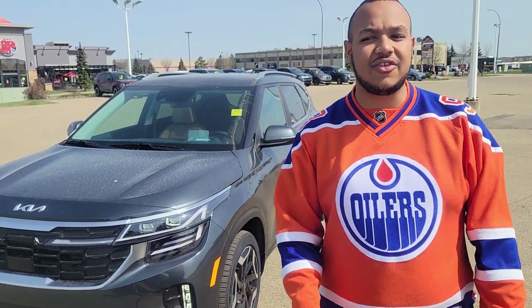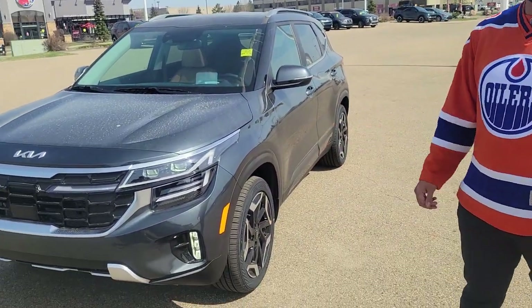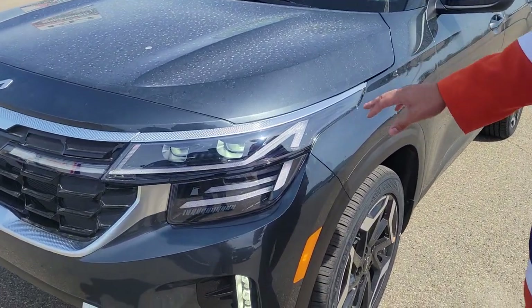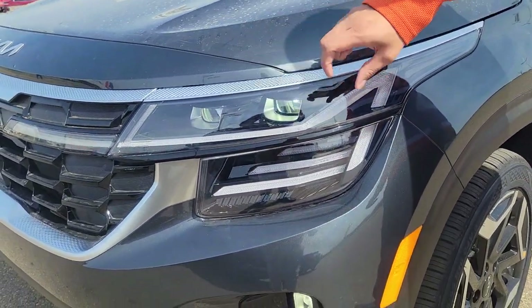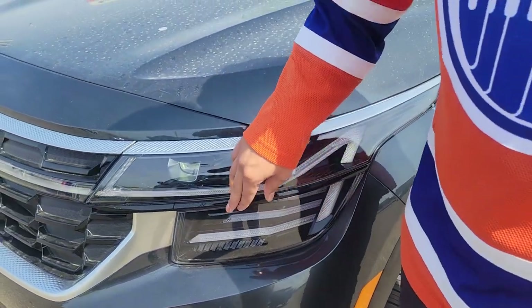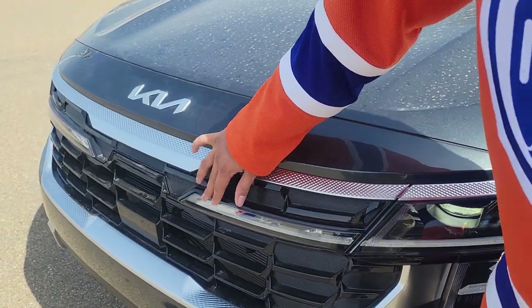Hey there Mr. Ken, this is Scott here at Sherwood Kia. I just wanted to give you a quick look at the beautiful 2024 Kia Seltos SX model. This is going to come with the all-new redesign for 2024. You're going to get LED spaced headlights here, and that's going to continue all the way into the grille.